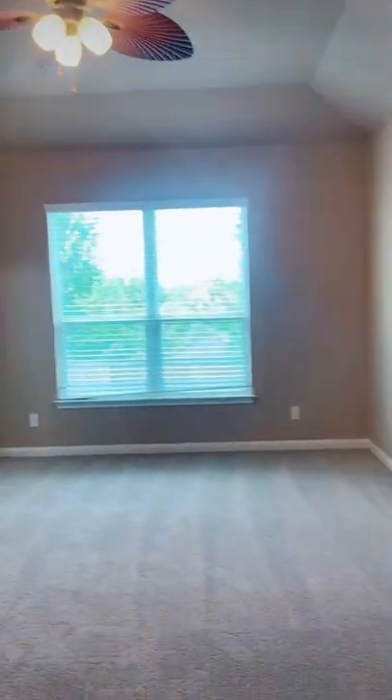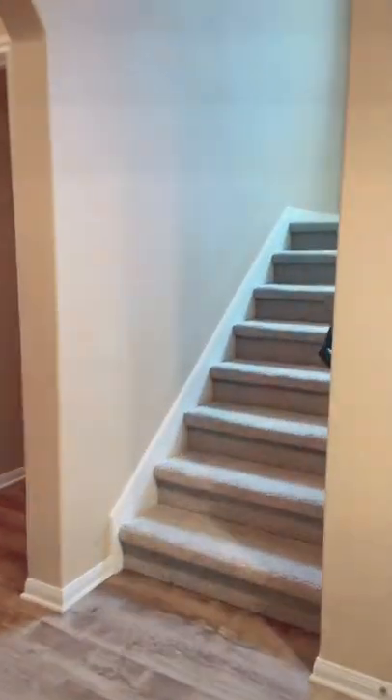Y'all, I don't know what I love more about this home — the tall ceilings or the great open floor plan. If you love to entertain, this home is for you. This home is only about six years old and it is ready for you and your family to make some memories here.